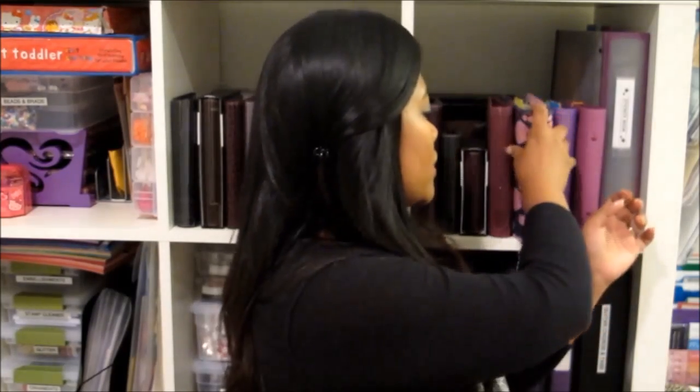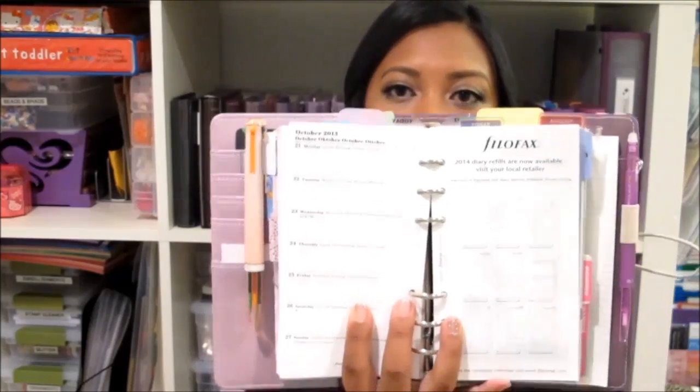Then I also have a personal sized organizer — this one right here. I carry this one with me and it's a lot smaller, but it's still big enough that I can write all the notes I need. I keep a weekly planner in here so that I have a week at a glance, and I also keep a monthly calendar so I have a month at a glance, plus some notepaper as well.